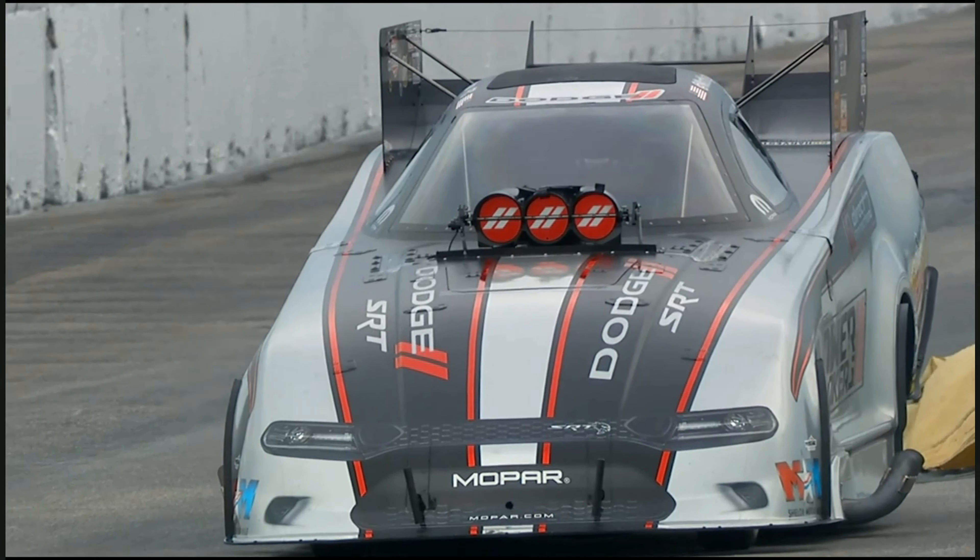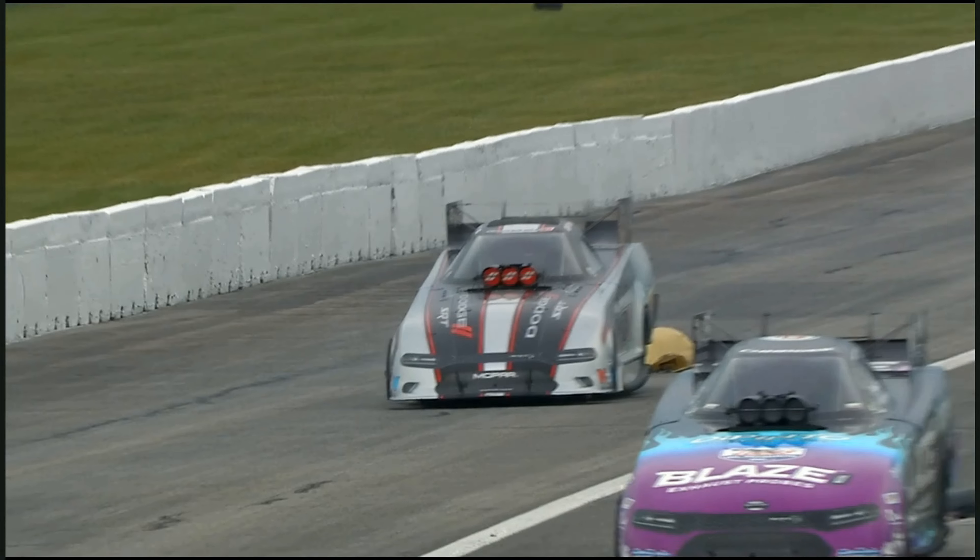Jason, well, let's find out. Down here with Dickie Venables, the crew chief for Matt Hagen — how happy are you with that run? I'm pleased with it. You know, we didn't go down that last run, and we just needed something that would go down the track. So that's about what it should have run, and that's always a good thing when it runs what you think. So hopefully get back, look at everything, and just get ready for tomorrow.